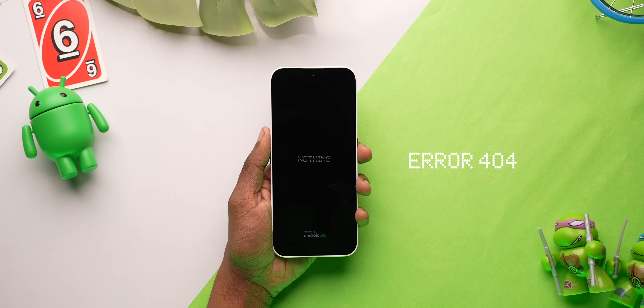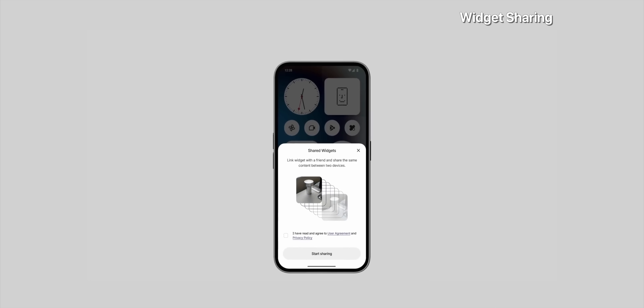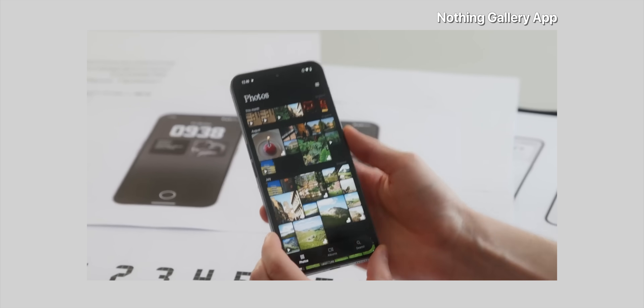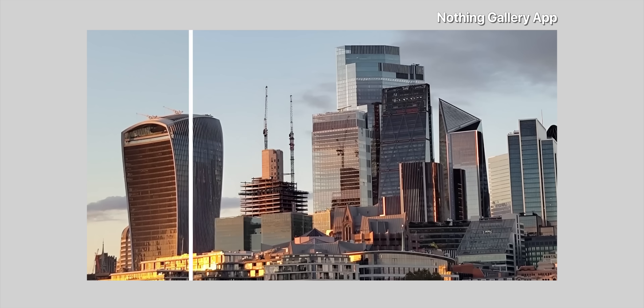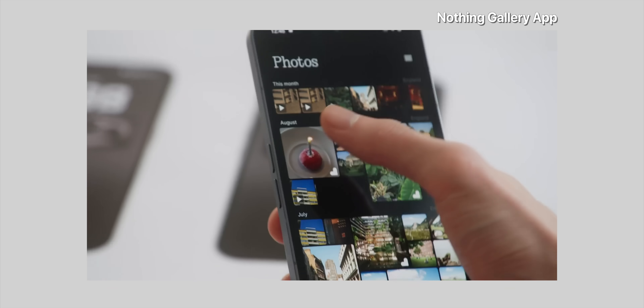Last week, Nothing teased some features such as the new boot animation, widget sharing that lets you share widgets like step counter or even photos with your friends, and the most-requested Nothing gallery app with a lot of AI features like AI upscaling, AI segmentation, AI categorization, AI search, and AI image generation — but it's not available right now, just like Apple Intelligence. I was actually looking forward to the new gallery app, but I guess we'll have to wait for the stable build.